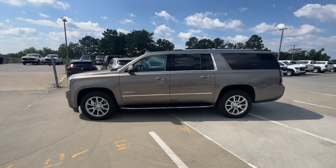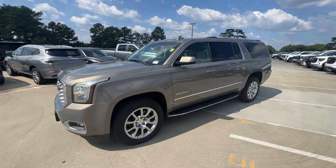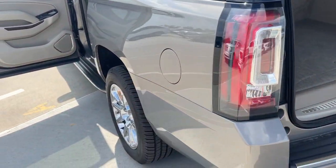Its extended wheelbase and brawny towing capacity make this your go-to vehicle for family adventuring. The following are some of this vehicle's highlighted options: